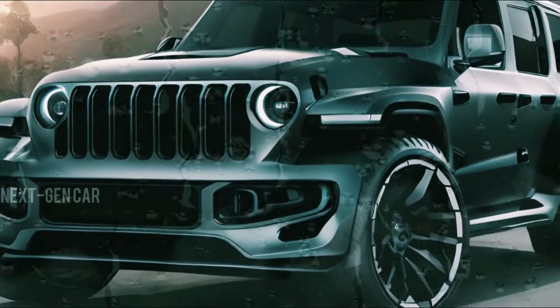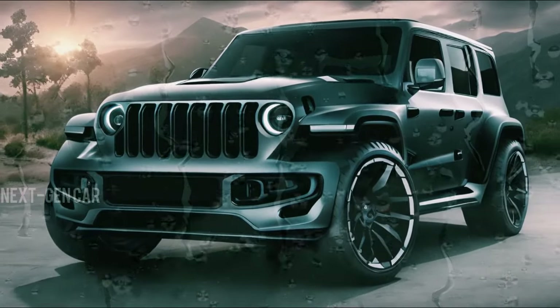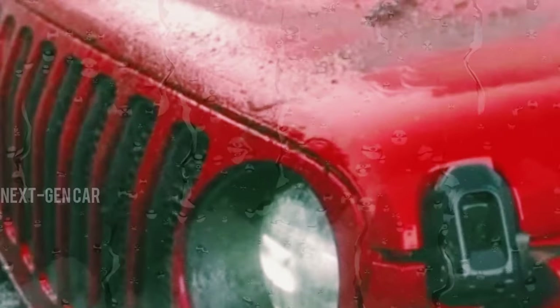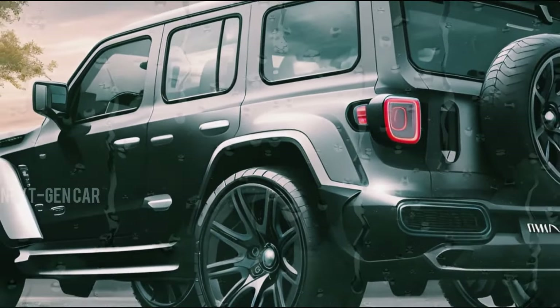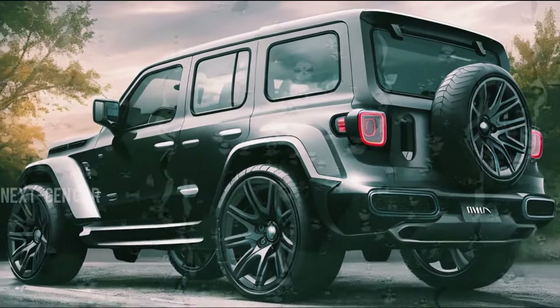Buckle up for an exhilarating journey into the future of off-road prowess and sophistication with the 2025 Jeep Wrangler. Stay tuned for more updates and in-depth analyses right here on our channel.